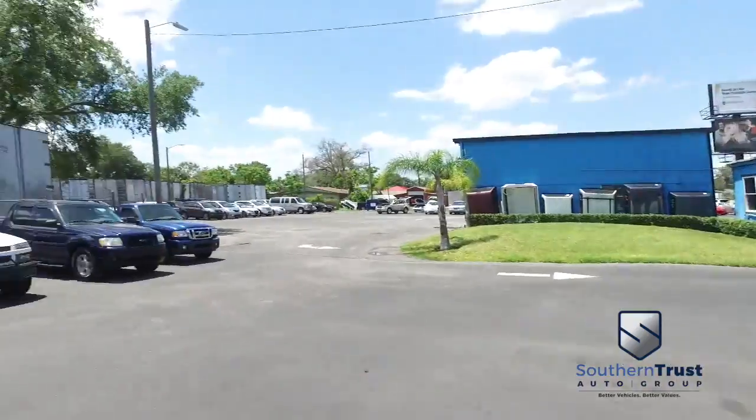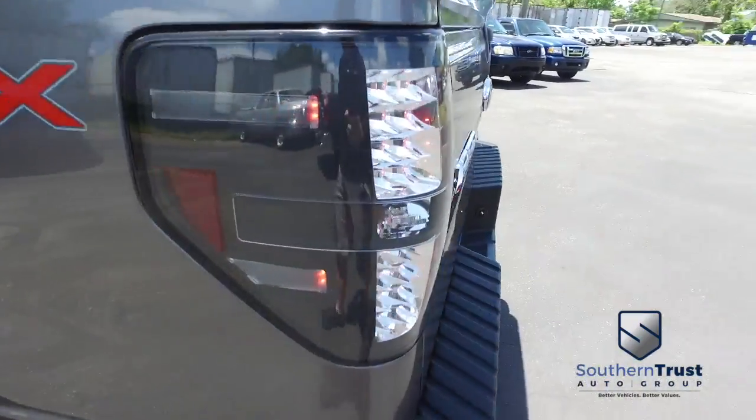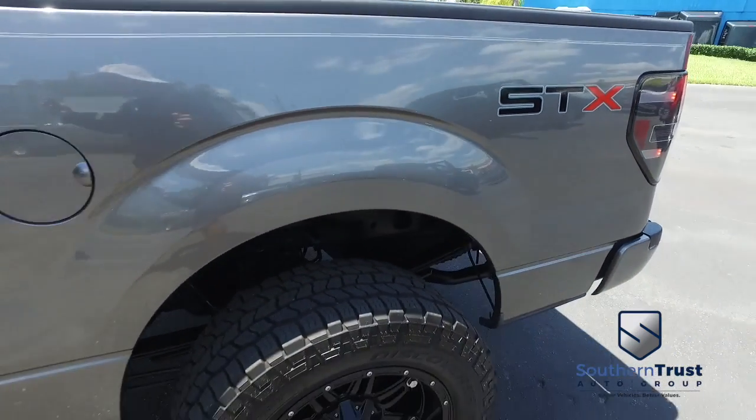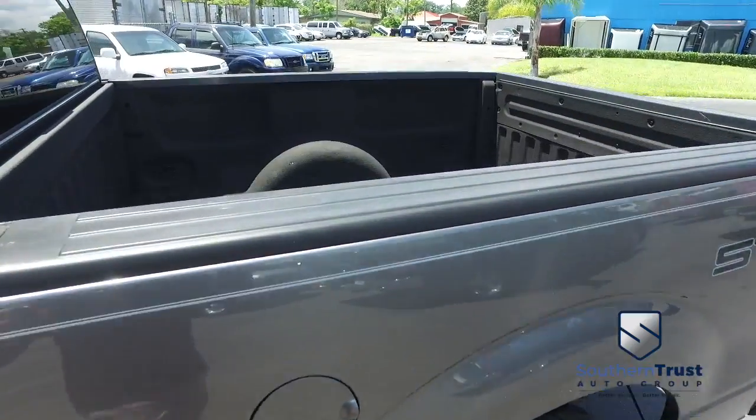Today, Southern Trust proudly presents this beautiful 2013, looking so fresh and so clean, extreme Ford F-150 crew cab. You got that amazing V8 rolling in my 5.0 liter muscle.